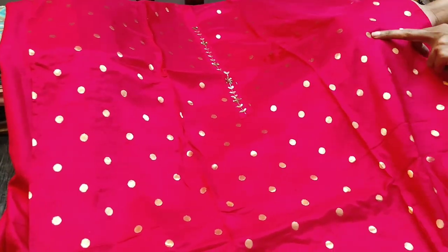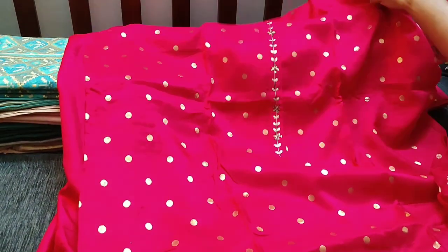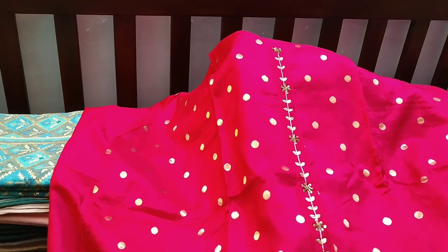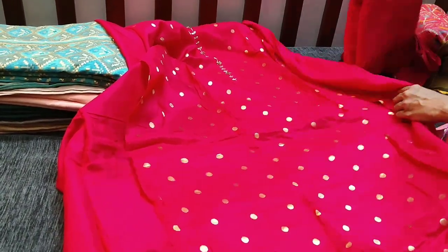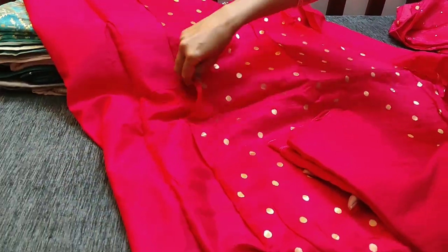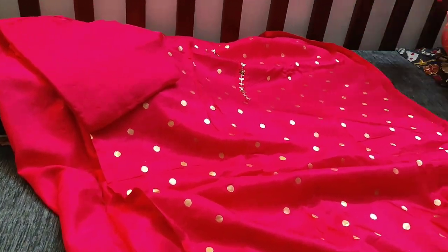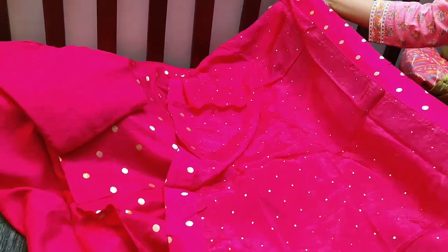These golden dots are real weaving. You can see hand work done in the yoke portion — zardosi work and cut bead work done on the yoke. The daman has gotha pati lace work. The bottom is santoon, tone to tone — top, bottom, and dupatta all in the same color. The dupatta is in muslin silk, a shawl-style dupatta with tapings.